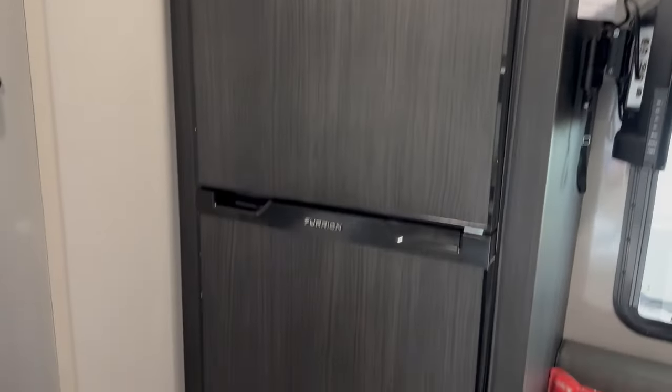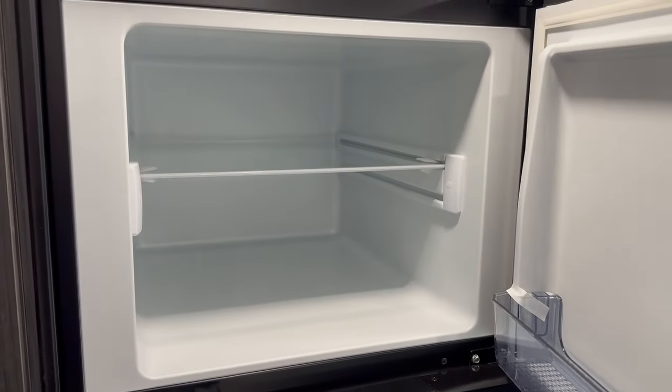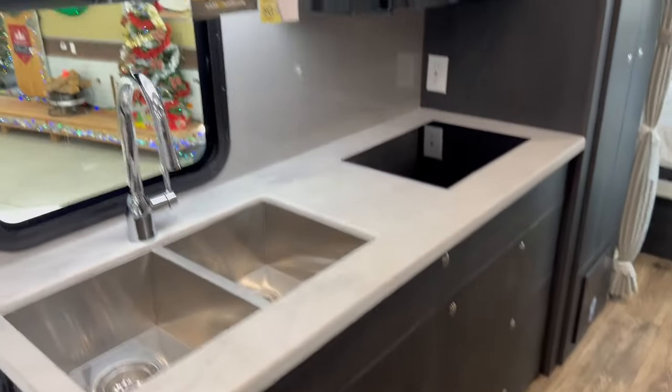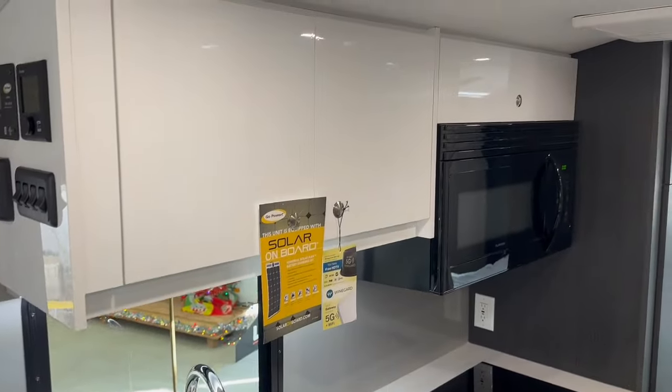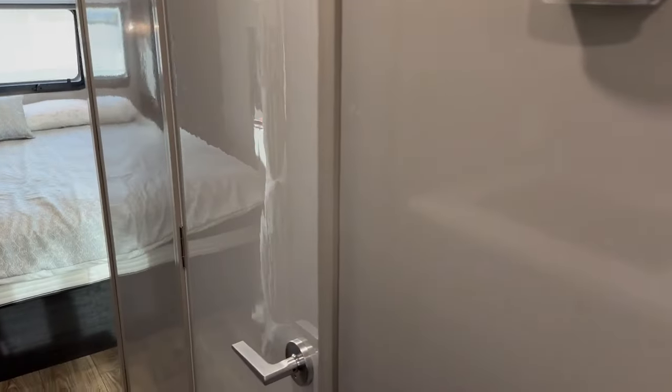Great storage above and below the fridge. Your 12-volt Furion fridge is nice and big with all kinds of room to store stuff inside for extended camping. With that lithium battery, if you decide you want to camp off the grid for a bit, you're all set up and ready to do that. You've got all kinds of storage space throughout the unit — well thought out, well laid out. Fiberglass coating on the interior makes it nice and easy to clean up.